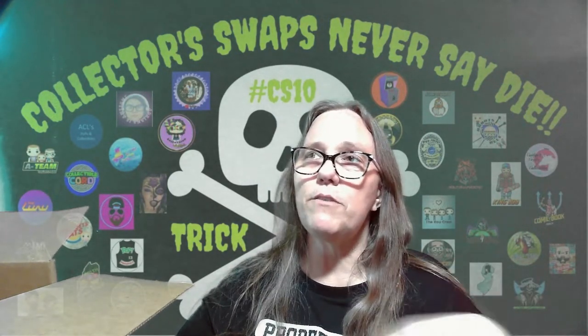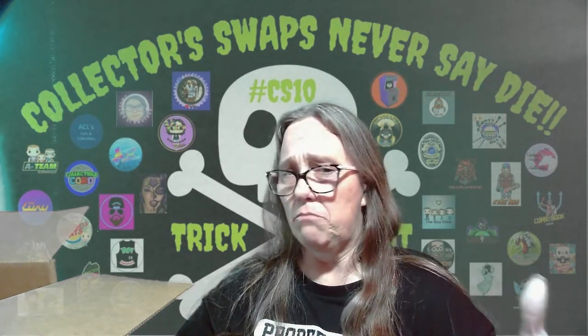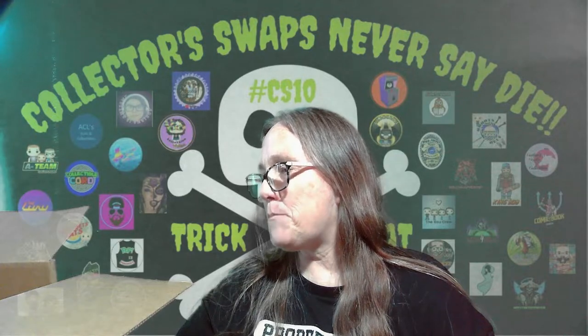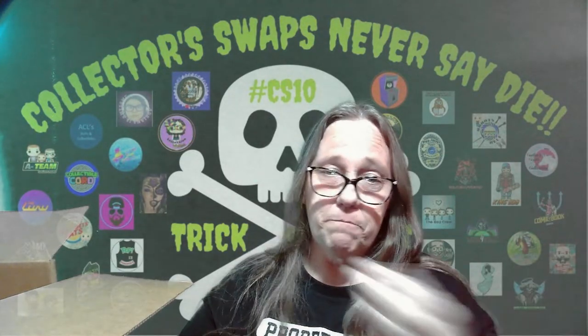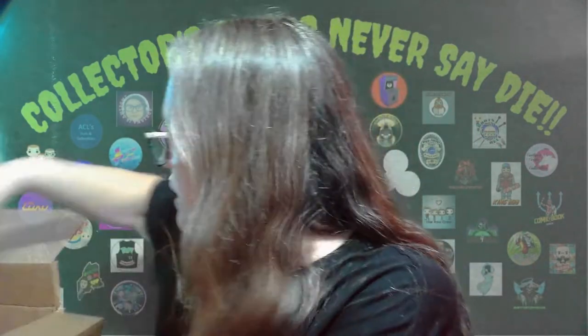This box was called Trick and Treat. So there's supposed to be one trick gift. It can be anything from a nasty candy to something gross as a food, maybe something you extremely dislike that the person might have known. It could be anything — a joke, anything.